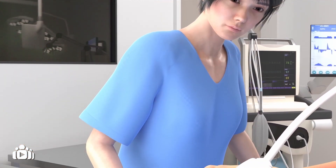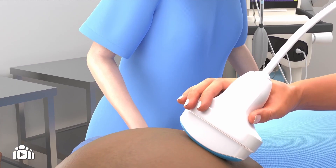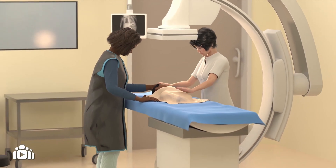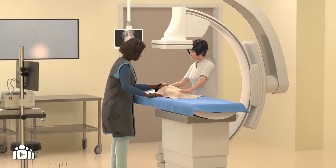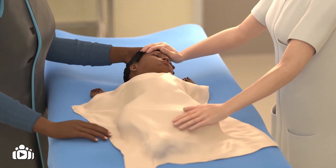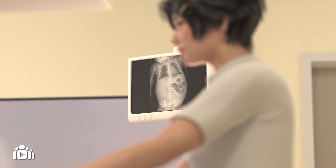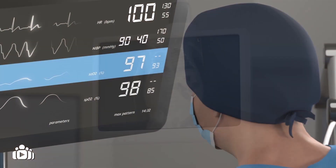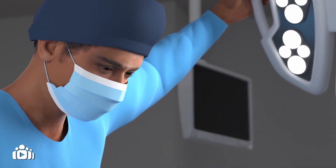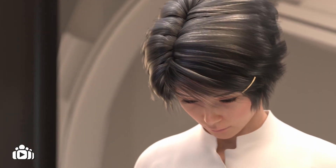Small bowel atresia may be suspected before birth using ultrasound, which is a way of obtaining images of your baby in the womb. A diagnosis can be confirmed in the hours after birth using an imaging technique called an X-ray. Babies that do not pass meconium or present with repeated vomiting and swelling of the belly in the first few days of life must undergo an X-ray or more than one X-ray if needed. Your baby's ongoing care should be provided at a specialist centre by a dedicated team of professionals who have knowledge and experience of looking after babies with small bowel atresia.